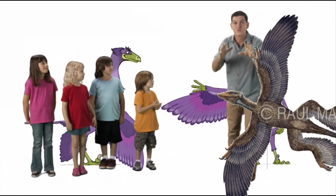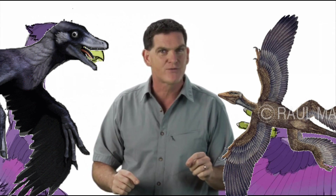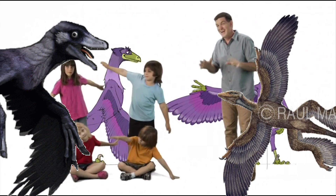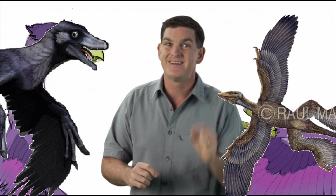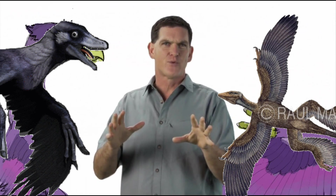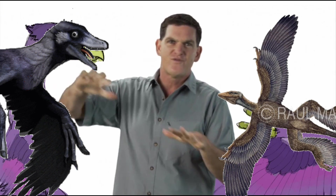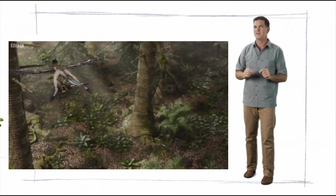And do you want to hear something really strange? With all those wings, you'd think that Microraptor would be great at flying. But actually, it didn't fly at all. We do think that it did glide, though. Microraptor may have climbed trees, leaped into the air, and then used its feathered wings to glide downward — maybe even catching other animals in the air.